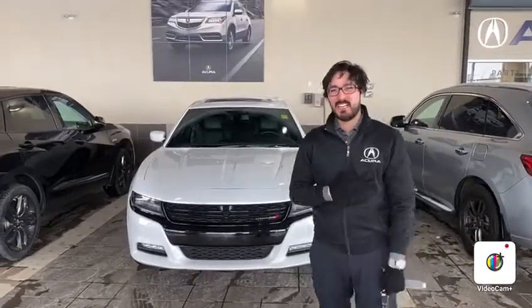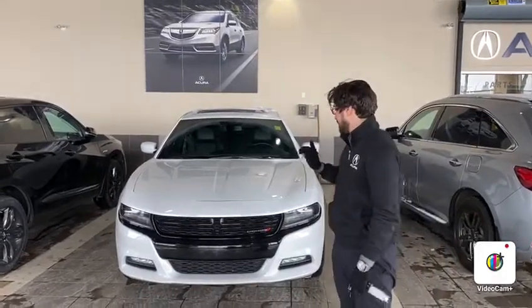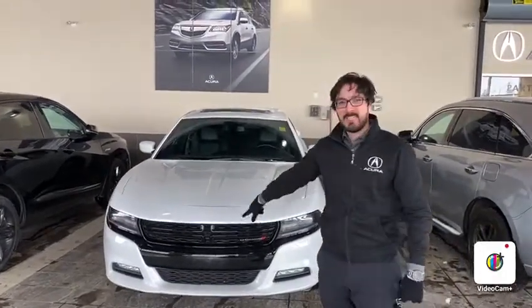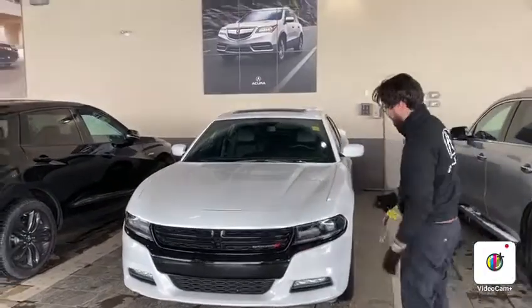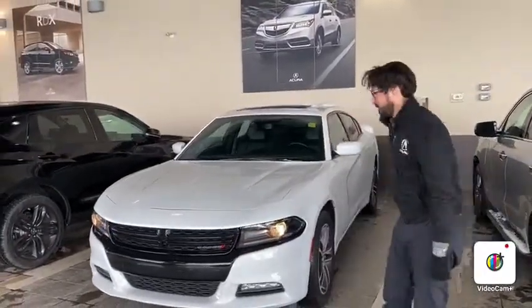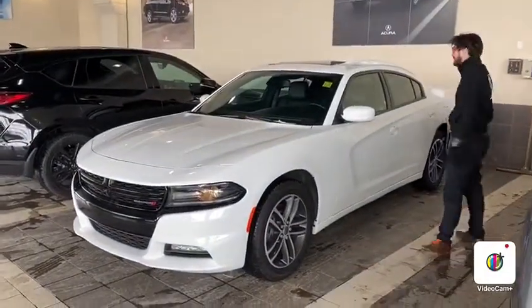Hey Ron, this is Jonathan from Southview Acura. I'm going to show you the 2019 Dodge Charger that you acquired on. It is the GT model, so you have the black accents in the front. It is all wheel drive, the V6. You do have LED lights and fog lights at the bottom. This vehicle is equipped with two keys with remote start and keyless entry.